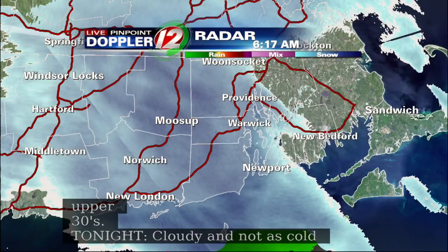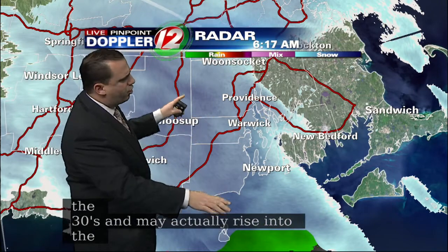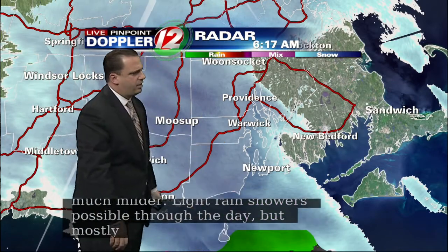Let's take a look at that live Pinpoint Doppler 12 radar. You can see the extent of this snow — kind of a little burst of snow working its way across the region. Some darker shades working into the Foster-Gloucester region, and it extends all the way down close to Newport over Jamestown.